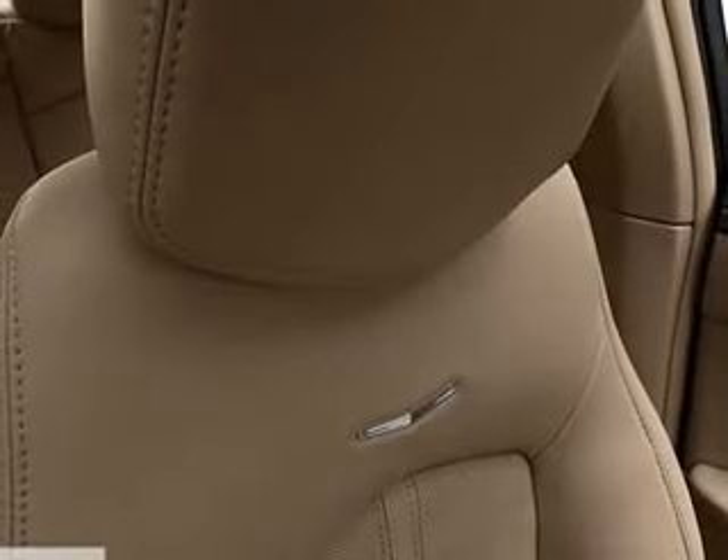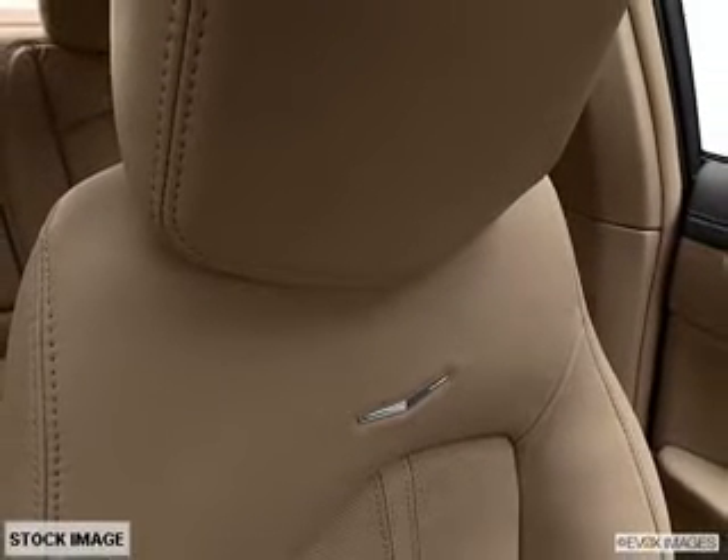Heated seats make cold weather driving more endurable. Call today to schedule a test drive.